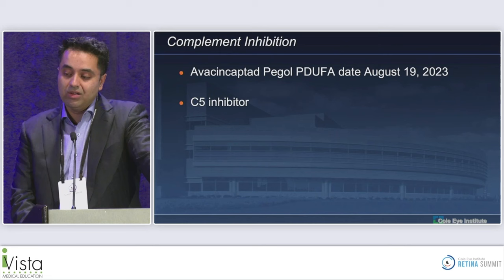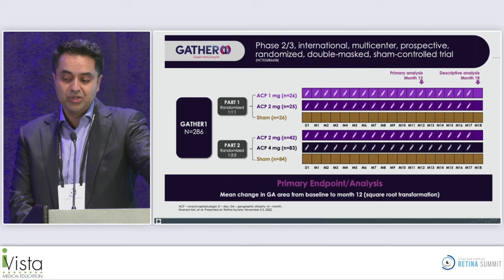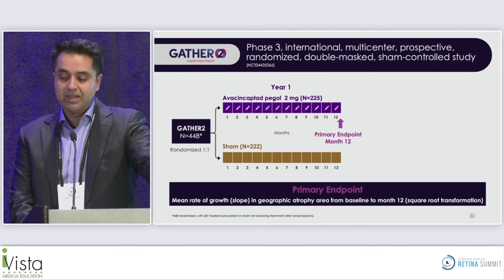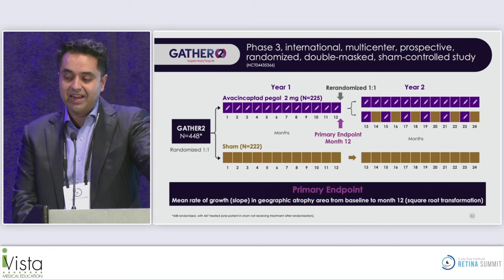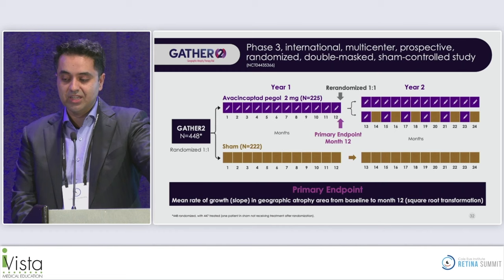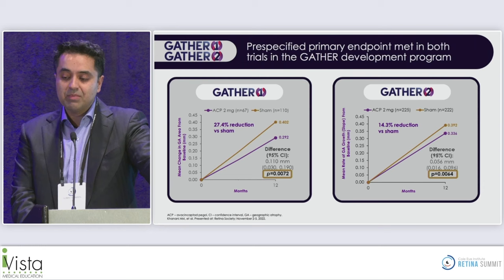The other therapy is avacincaptad pegol, with a PDUFA date of August 19, 2023. This is a C5 inhibitor based on two studies — GATHER ONE and GATHER TWO. GATHER ONE randomized patients to one milligram or two milligram versus sham monthly. GATHER TWO randomized patients to two milligrams monthly up to one year, then re-randomized to either monthly, every-other-month, or continued sham dosing. In both studies, the pre-specified primary endpoint was met at 12 months, showing a reduction in GA lesion growth rate.